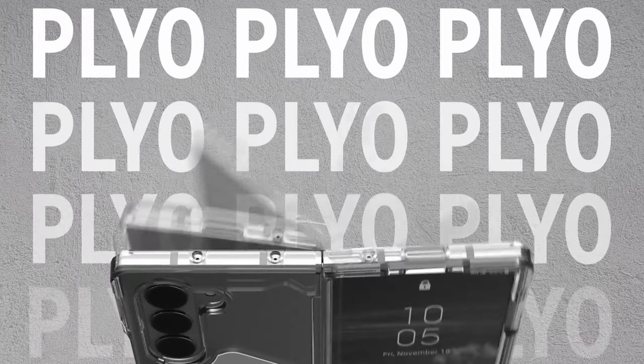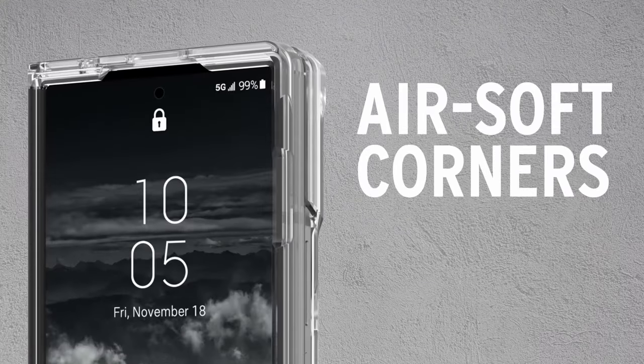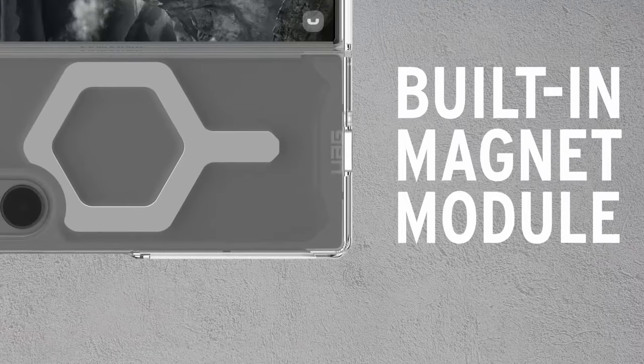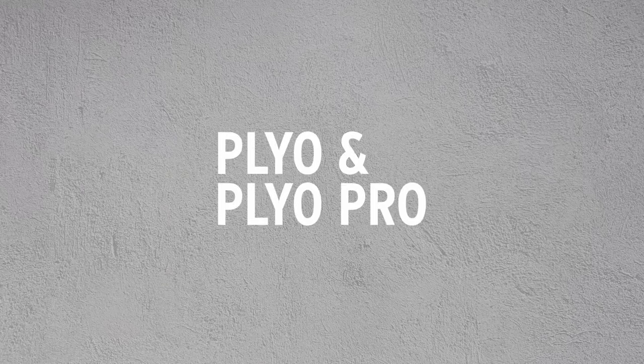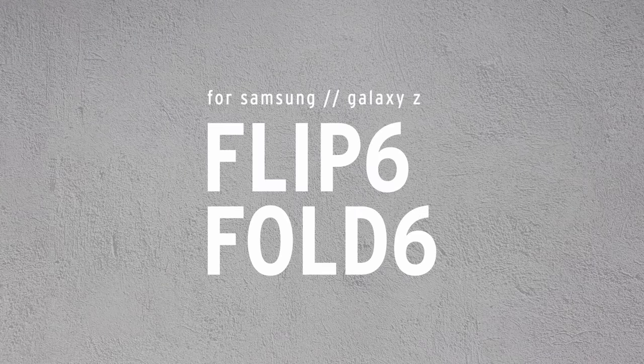Tested to military drop test standards MIL-STD-810G-516.6, this case offers superior protection without compromising style. Ideal for those seeking both style and durability, the UAG Samsung Galaxy Z Flip 6 case is your essential companion for everyday adventures.